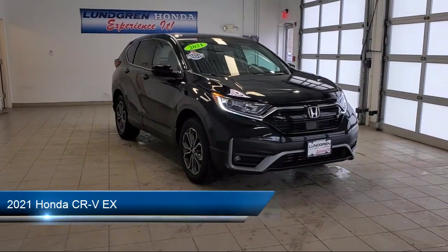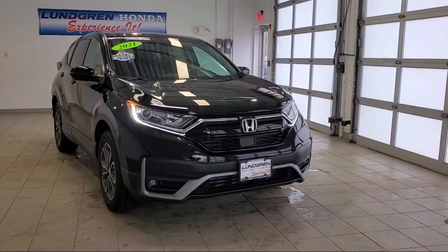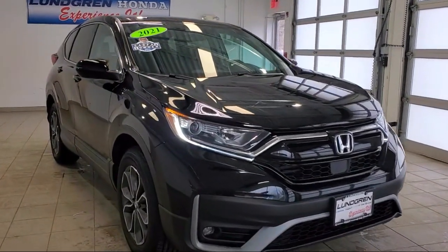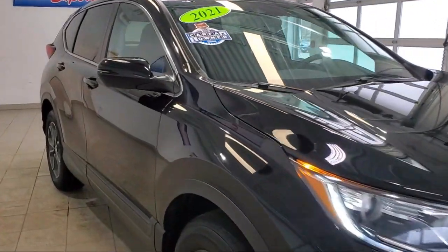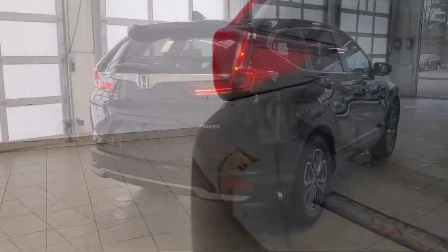It comes equipped with in-dash rear view monitor, steering wheel mounted phone controls, steering wheel mounted cruise control, braking assist, drive mode selector, and steering wheel mounted audio controls.